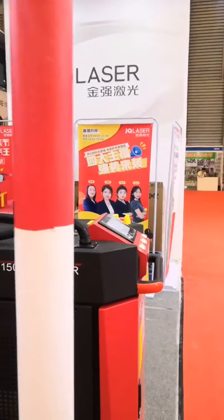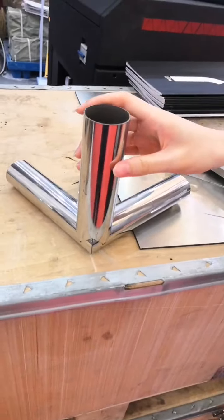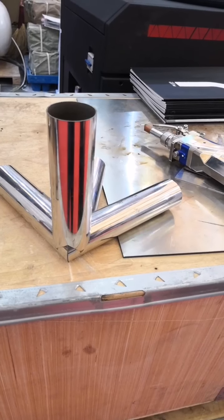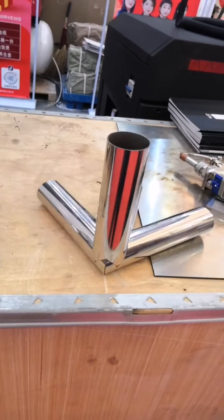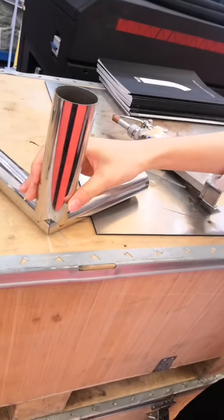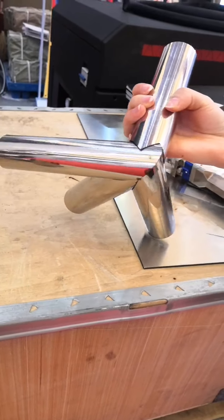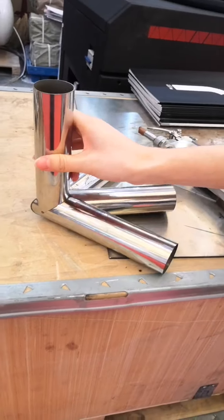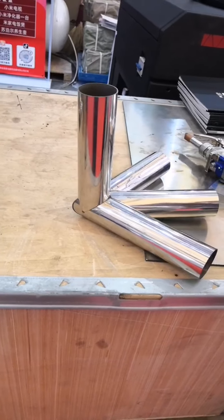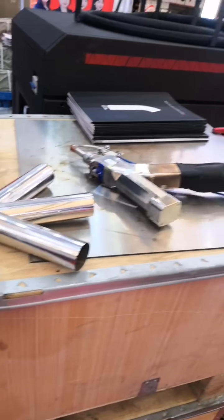Now we want to show you the welding effects on some samples. Compared to traditional welding, laser welding has the following advantages. First, the operation is simple — no professional welding personnel is required. Second, the welding seam is beautiful and requires no secondary processing. Laser heat is stable and safe to use. The heat deformation of the welded part is relatively small. Laser welding also requires no wires, so the cost of use is low.